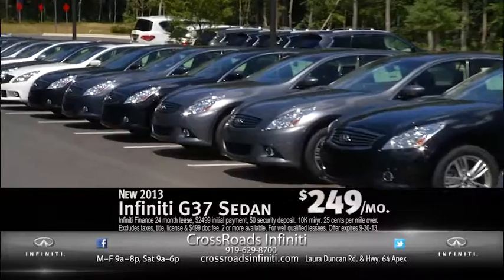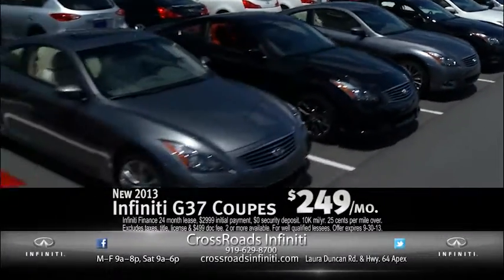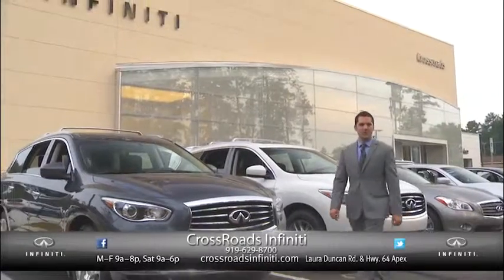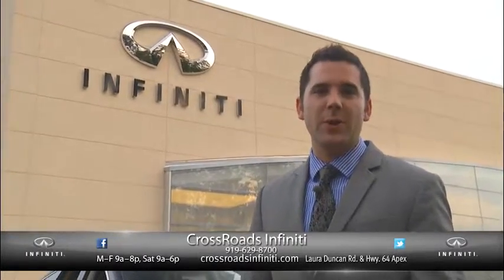And for the first time, take your pick — a G37 Sedan or a G37 Coupe for only $249 per month. Come take advantage of our end of the model year specials here at Crossroads Infiniti South, conveniently located at the intersection of Highway 64 and Lower Duncan Road, right here in Apex.